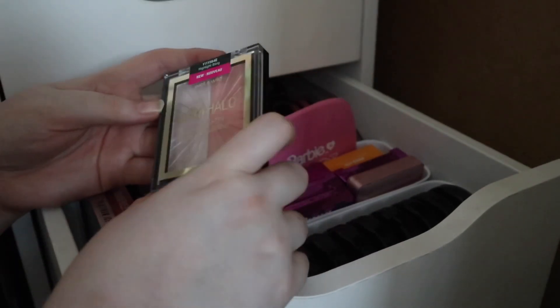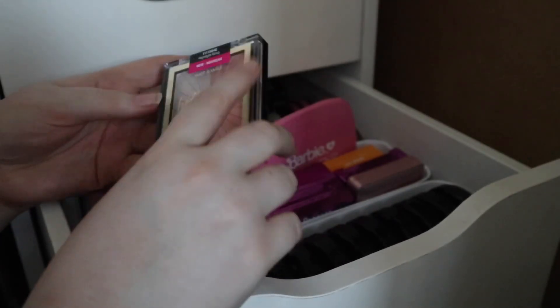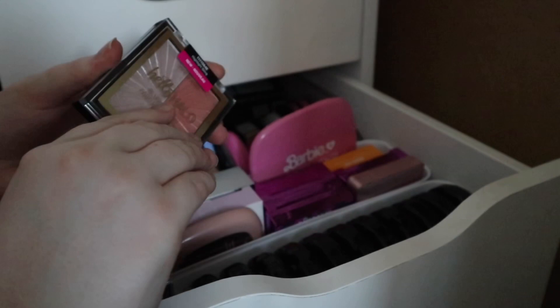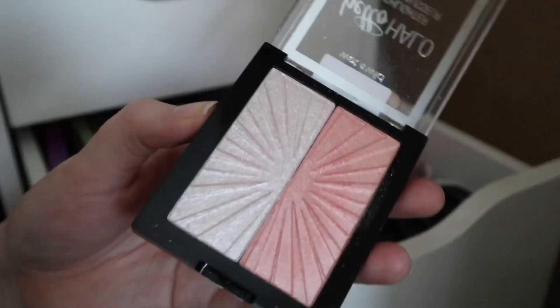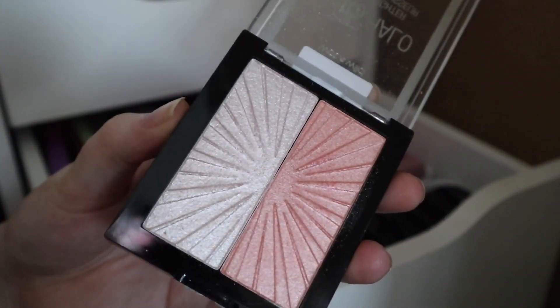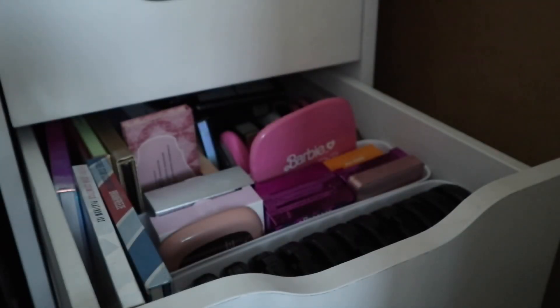Then I have this Wet and Wild Hello Halo blush-lighter — so it's like a blush and a highlighter, but I just keep it in my highlighter drawer. This is in Highlight Bling. I've seen quite a few of my friends have it so I grabbed it as well. Look at that quality — Wet and Wild, magical.